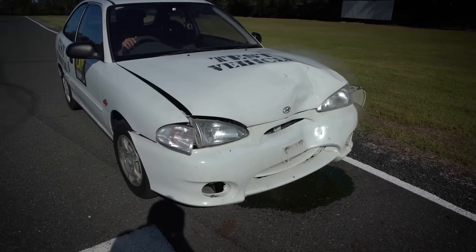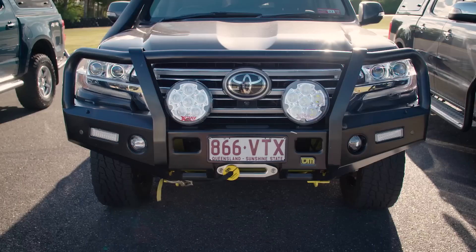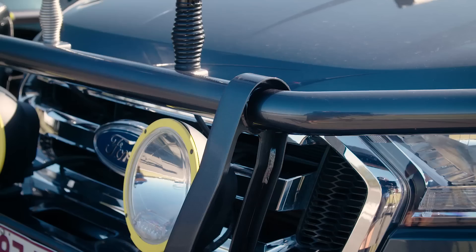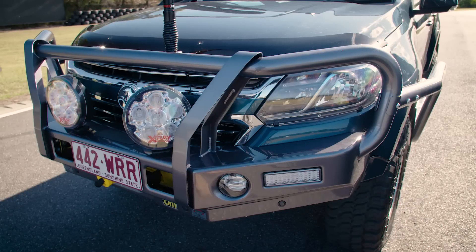As you can see, the unprotected vehicle has taken a pretty big hit — the vehicle is now immobilized. The TJM vehicles, even the 200 Series without sidebars, only suffered minor cosmetic damage. All of these vehicles will have no problem getting you home from your adventure.